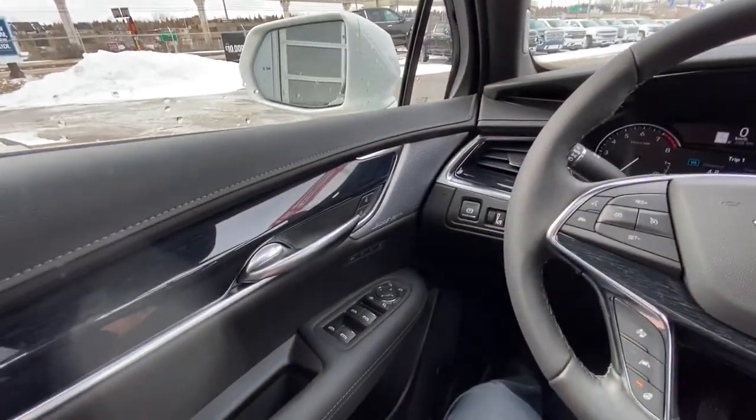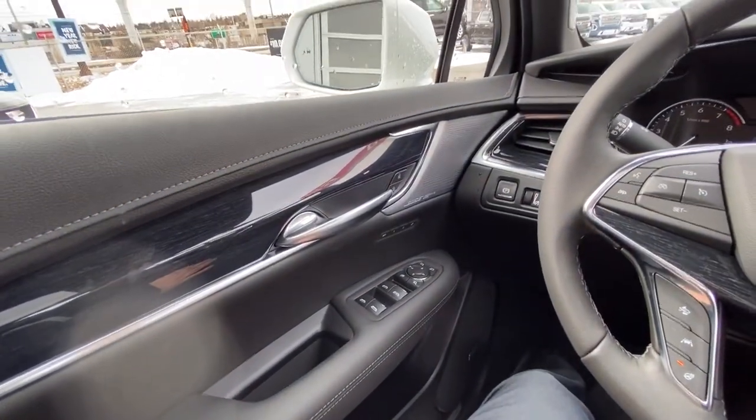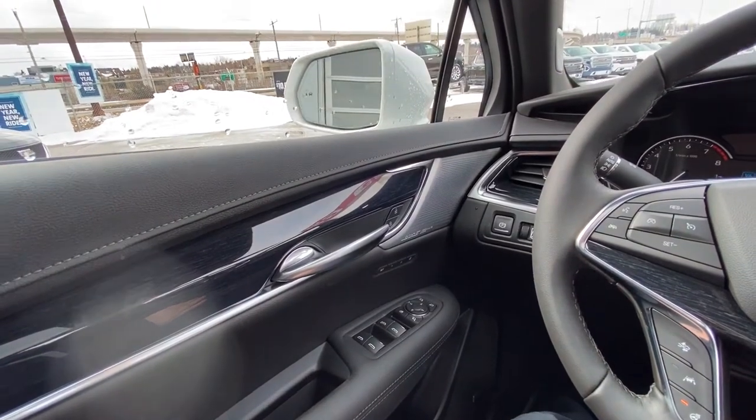Once inside your Premium Luxury XT5, right away in the door you do find the power windows, power mirrors, memory seating, and power locks.